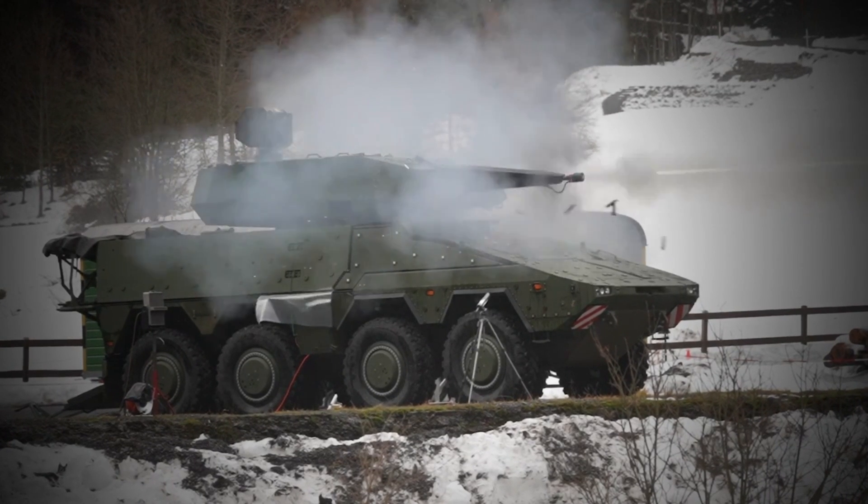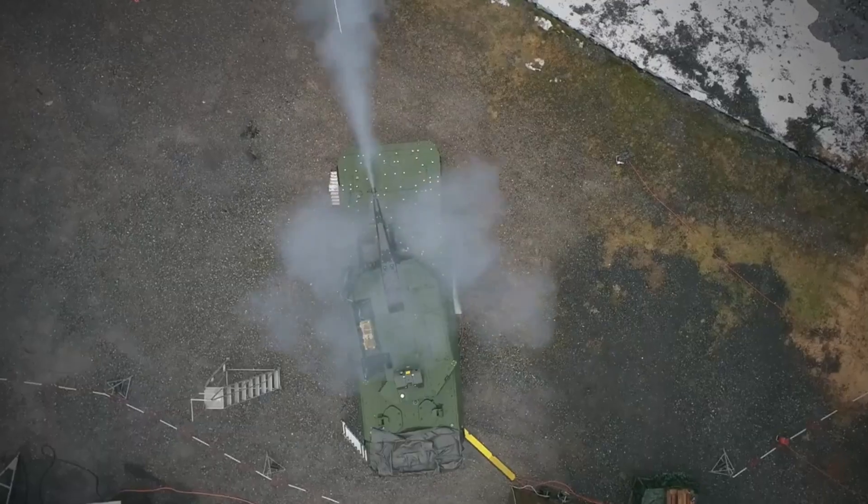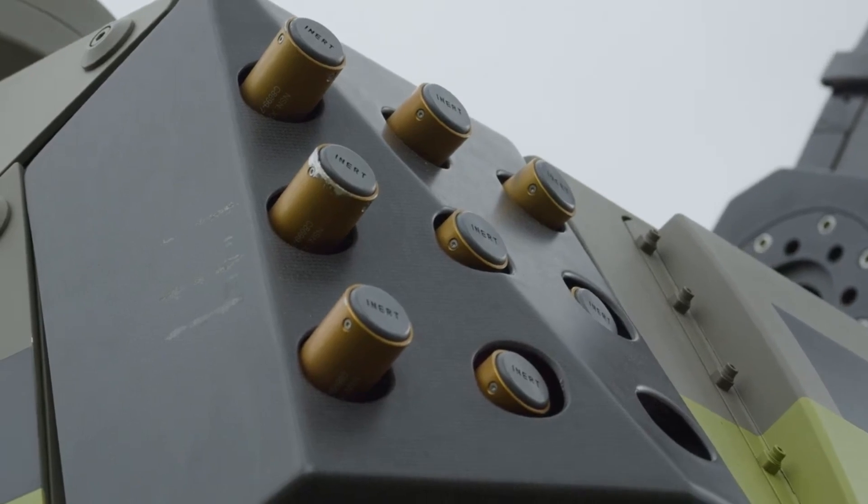The world has been on a heightened alert ever since the Russian invasion of Ukraine in 2022. The response from Europe has been swift and strategic, with countries ramping up their defense capabilities to counter potential threats.